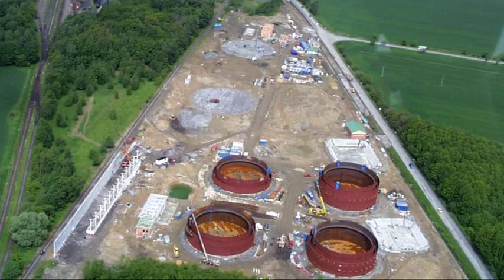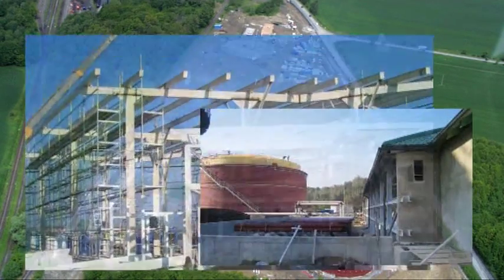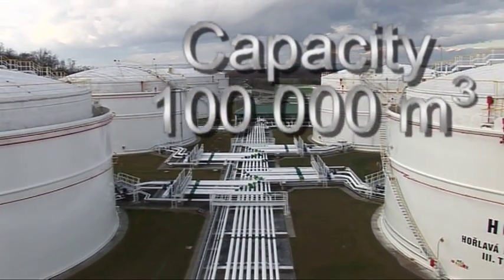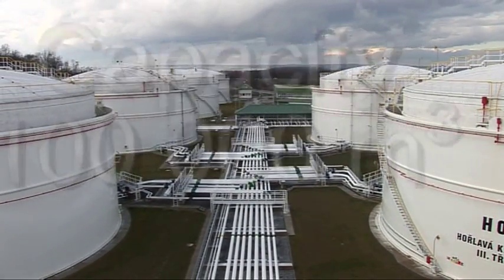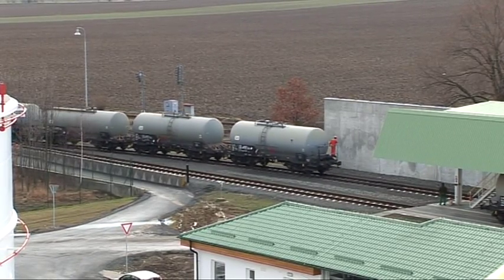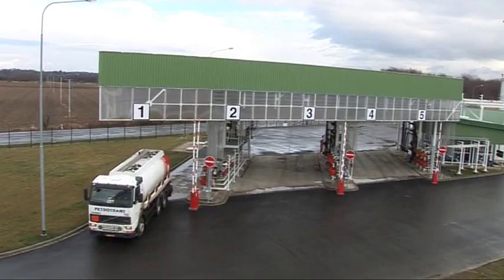The design was made in one year. The construction started in October 2003 and finished in July 2006. There are ten tanks with a total capacity of 100,000 cubic meters, a railway terminal and a tank truck terminal.